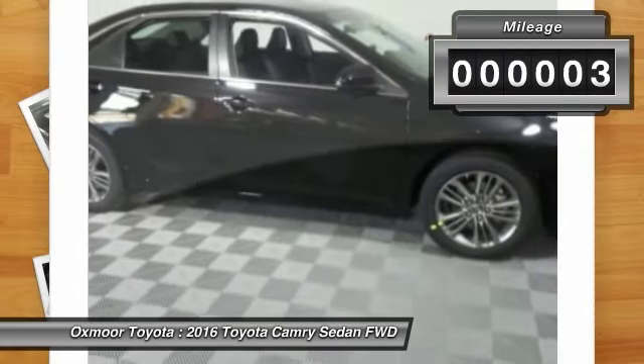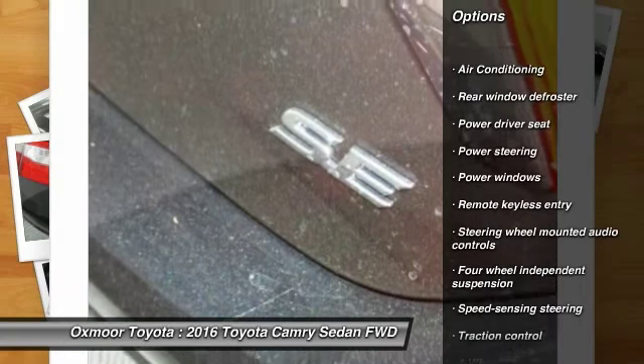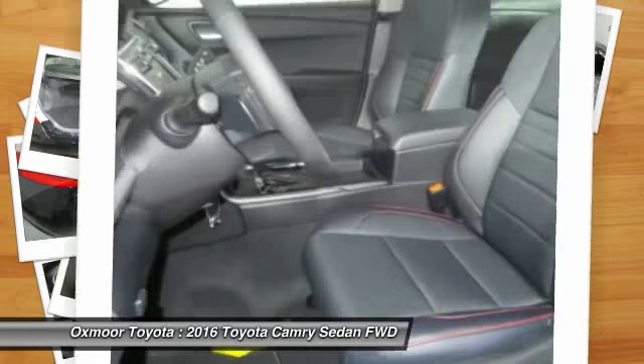Here are some of this vehicle's great options: traction control, dual airbags, leather-wrapped steering wheel, power steering, air conditioning, front four-wheel disc brakes, rear window defroster, trip computer, CD player, and power windows.